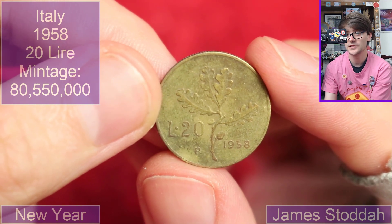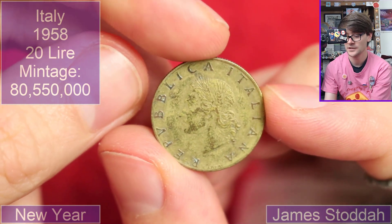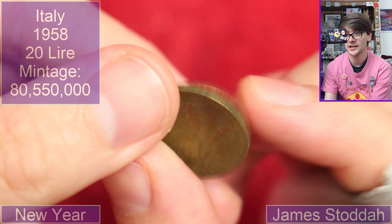1958, 20 lira — Italian. Yeah, Italian. So that's had some use in circulation, you can tell. Cool.